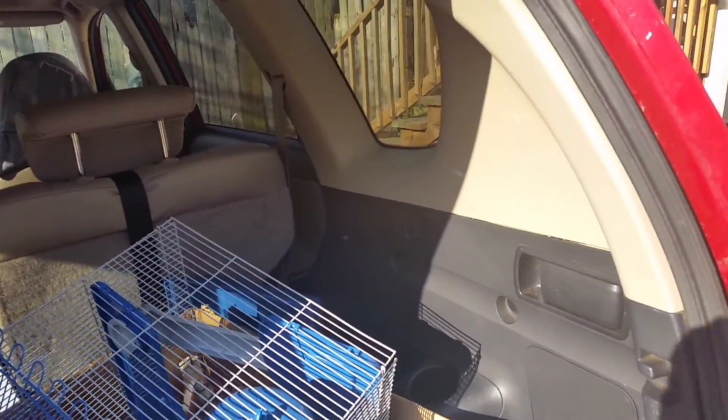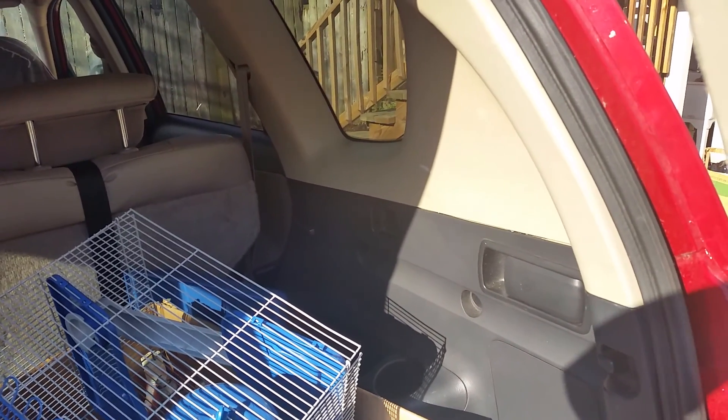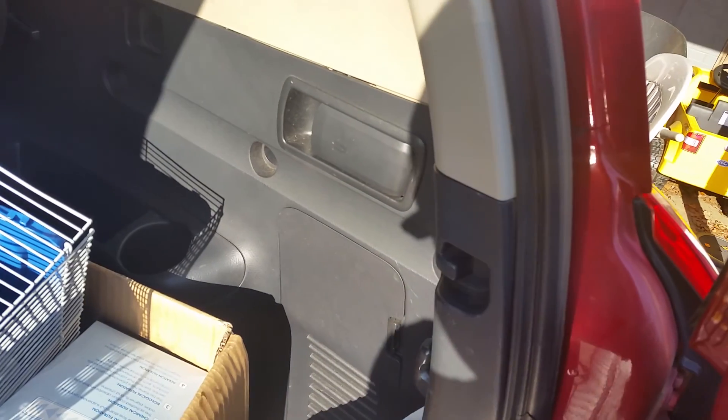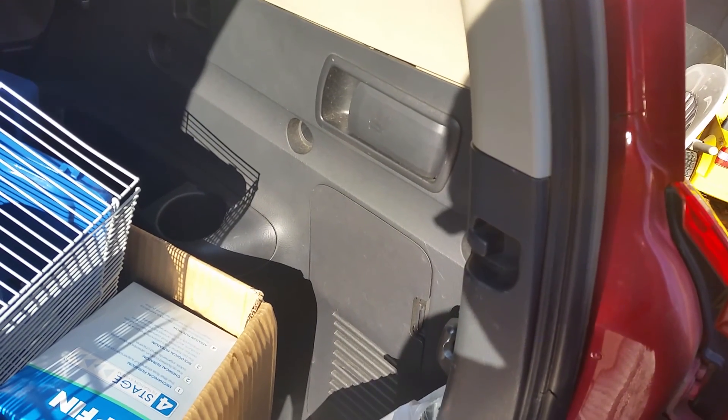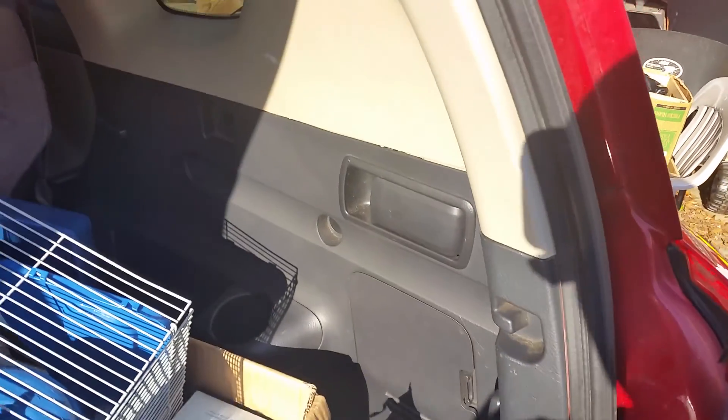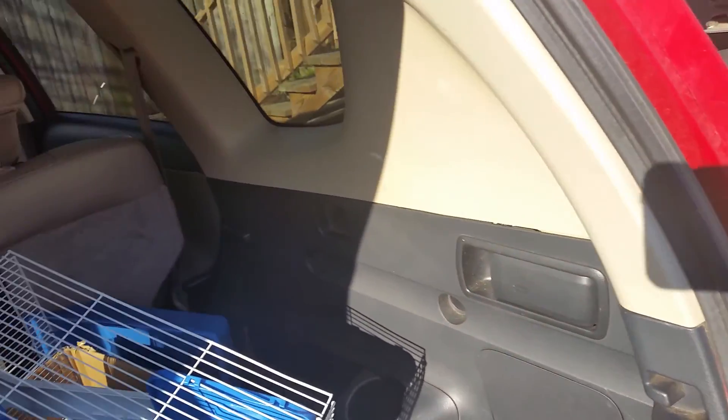Behind the pet store — I think it was PetSmart or PetSense or one of those stores — we found some rabbit food and rabbit meal formula. That's cat food. Why was she saying it was rabbit food? Anyways, that is cat food, not rabbit food.